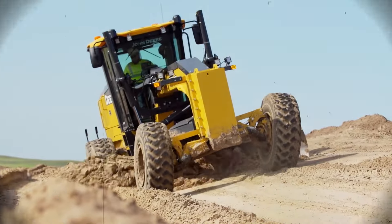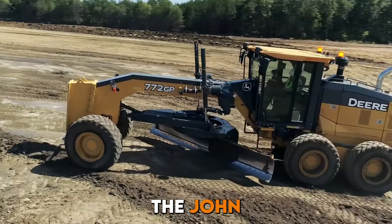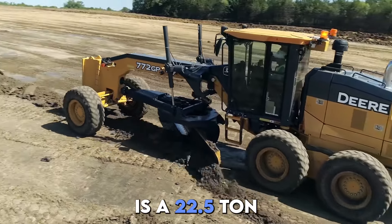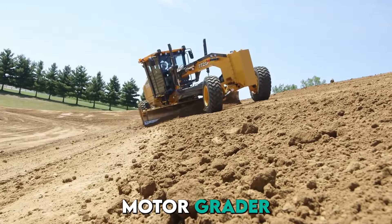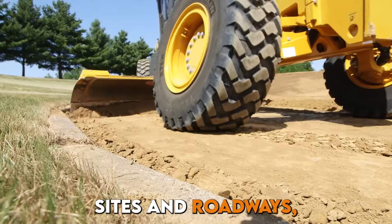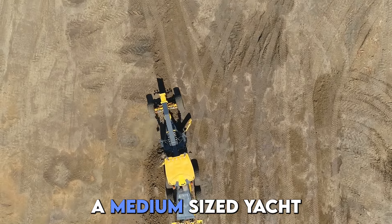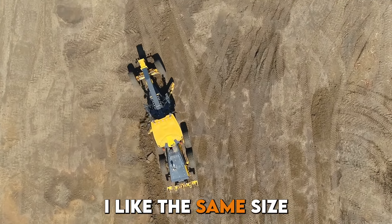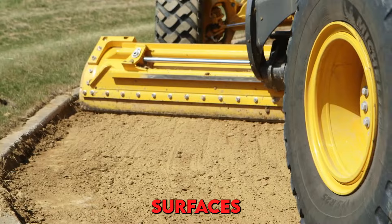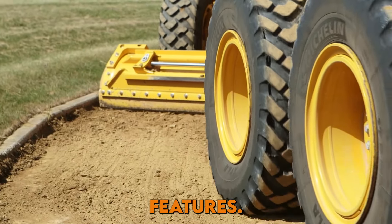Next we have the John Deere 772GP. The John Deere 772GP is a 22.5-ton powerful motor grader designed for heavy-duty grading and leveling tasks on construction sites and roadways. It's comparable in size to a medium-sized yacht. It can efficiently shape terrain, ensure smooth surfaces, and enhance road safety with its advanced features.